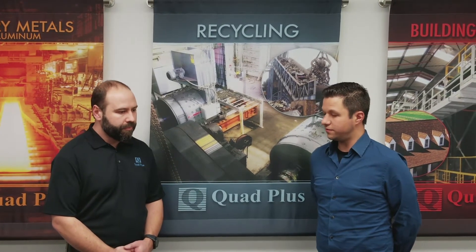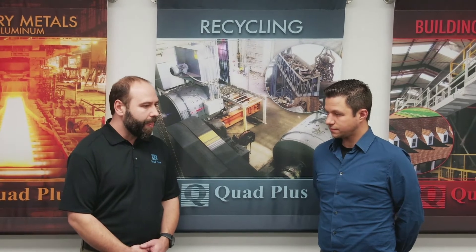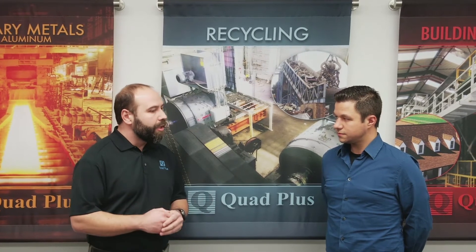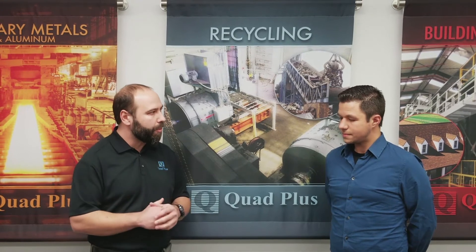So over the years, what type of research and development has the large drives division of Quad Plus done? One of the first problems we started to notice in machines within the recycling industry was that the operation was very cyclic and difficult to manage — meaning that the current spikes were very high and very frequent. What we learned quickly is that standard I2T protection algorithms built into drives weren't able to integrate quickly enough to protect the motors. So we started noticing anomalies in the commutators that led us to develop what we now call our advanced motor protection algorithm, which includes our DC motor thermal capacity.